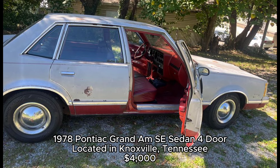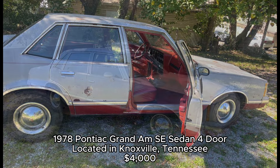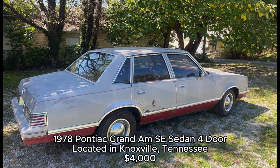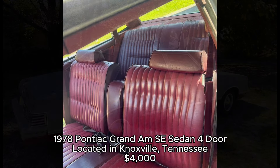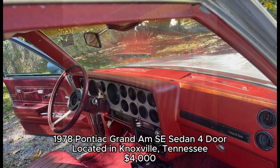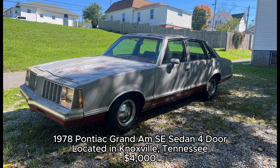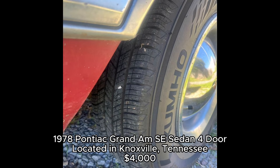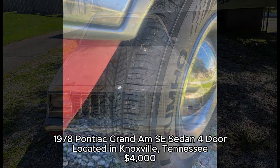1978 Pontiac Grand Am SE Sedan 4-Door, located in Knoxville, Tennessee. Here's a rare find. Pontiac only made the second-generation Grand Am for three years, making this 1978 model something special. With 58,000 miles on the odometer, it's a solid driver that could be used as a daily car or a weekend cruiser. The seller mentions it's in great mechanical shape, though the air conditioning needs a recharge. Pontiac's Grand Am was positioned as a mid-size car with both performance and comfort in mind, bridging the gap between the brand's high-performance muscle cars and more conservative sedans.